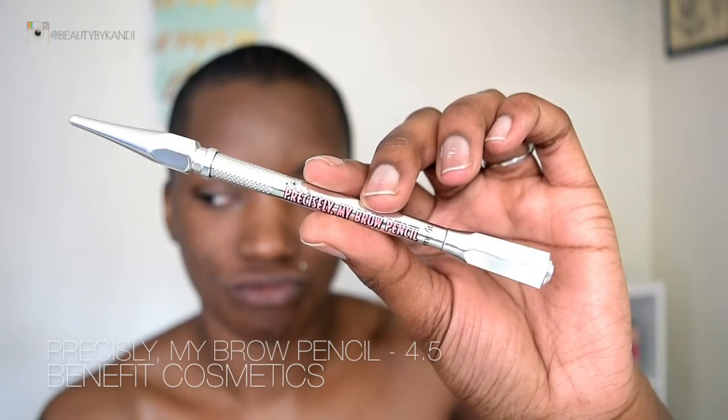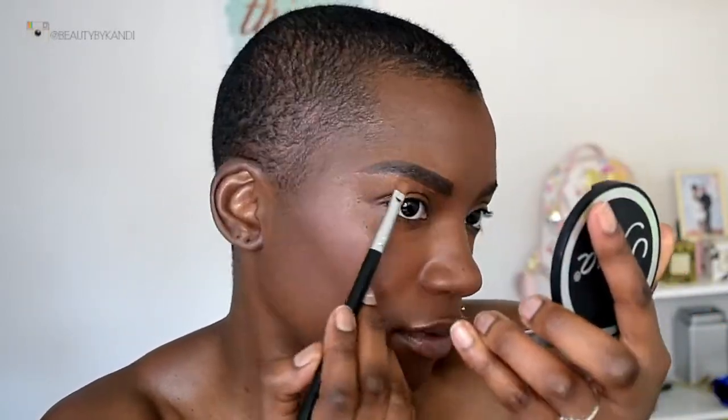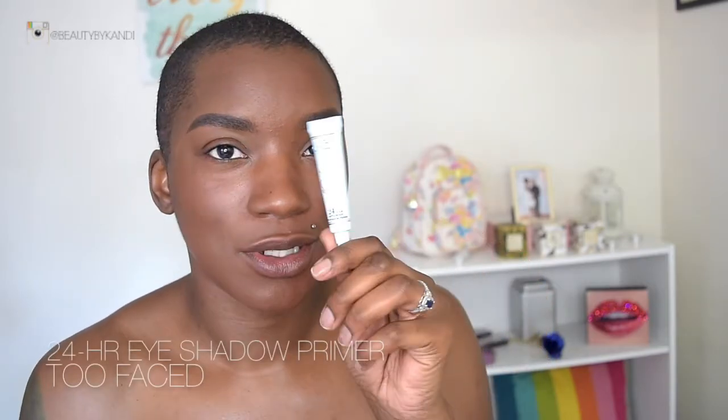Now we're moving on to brows using my favorite — the Benefit Precisely My Brow Pencil. I forgot to mention it in my favorites but it's definitely one of them; it's affordable and looks great. Now that the brows are done, we're moving on to the eyes. We're using the Juvia's Place Zulu palette. Normally I'd use my NYX, but today we're trying a new primer — this is from Too Faced, their 24-hour eyeshadow primer.